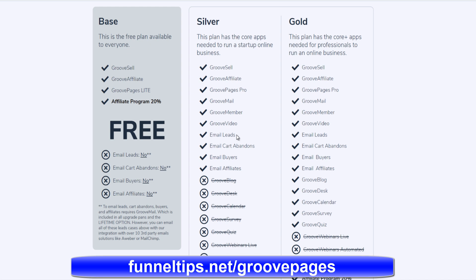With other funnel building software on the market, you just get the funnel building software without the added features you get with GroovePages. For example, you get email services, calendar services, service desk products, and major features such as webinar tools. This is what makes GroovePages a unique suite of digital marketing tools.